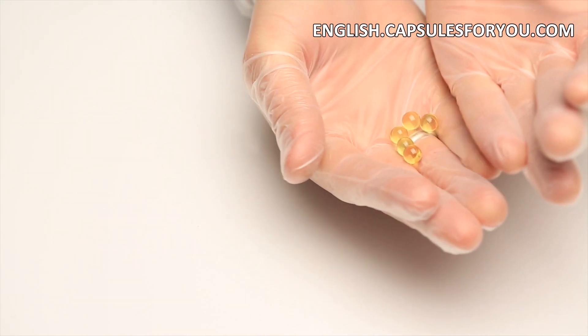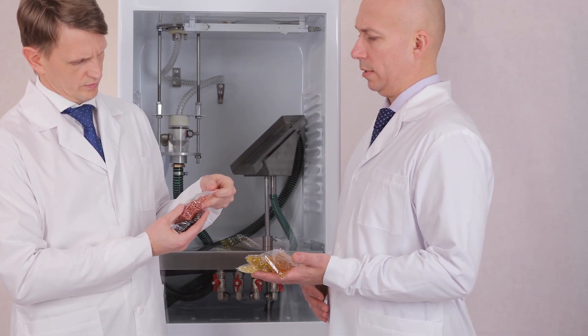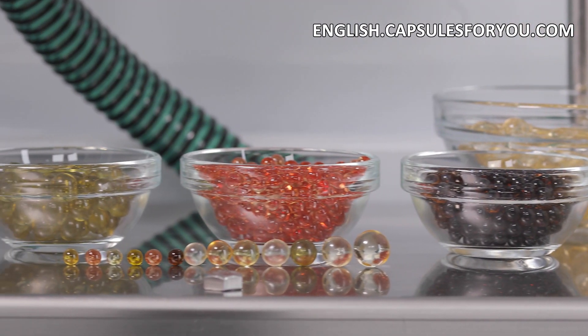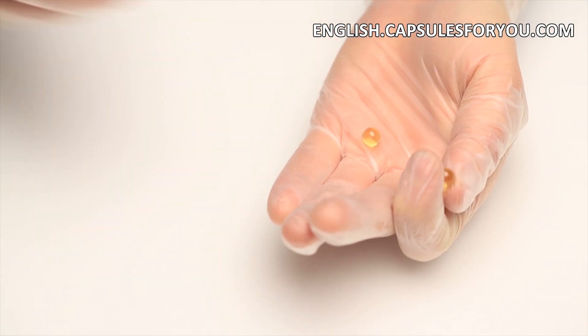Our technology has no waste products and is the most efficient in cost of the finished products. If you have oil or animal fat, then by getting our equipment and technology, you can easily produce round-shaped capsules with a diameter of 1 to 10 mm.